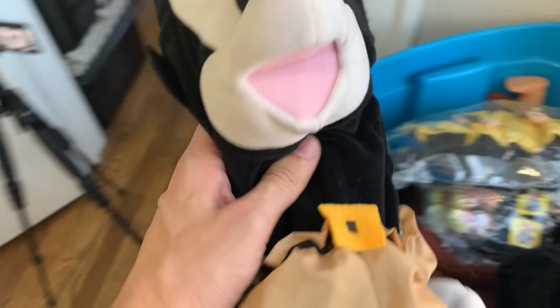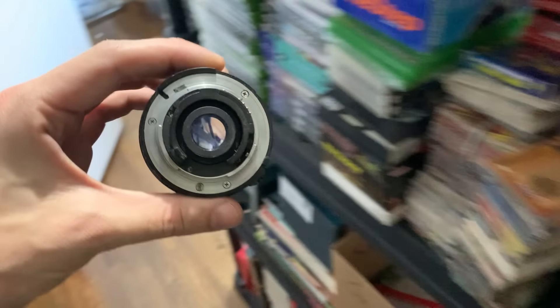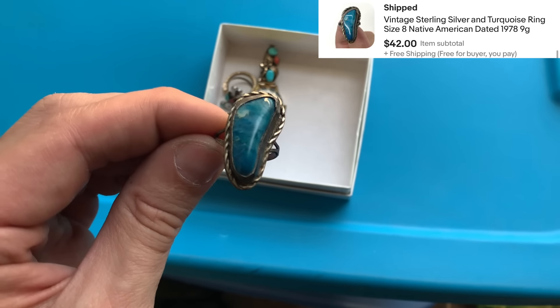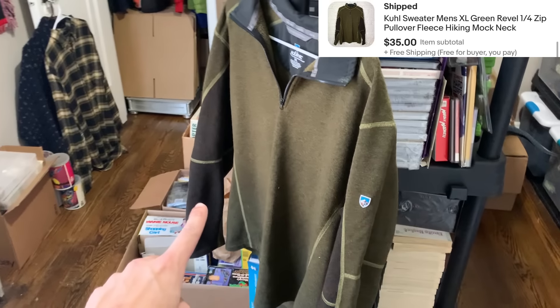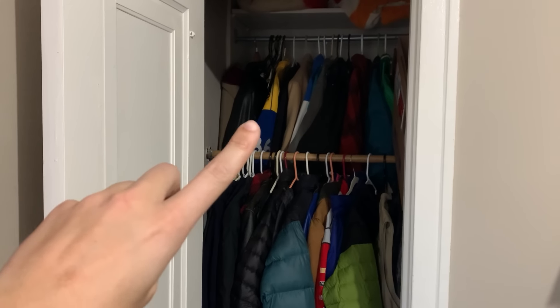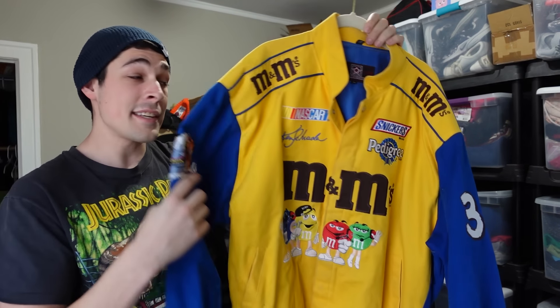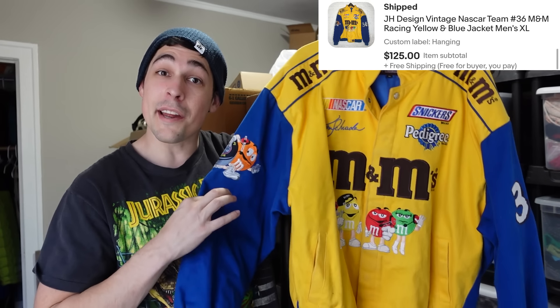The next thing I need to grab is one of these Animaniacs puppets — he sold for $27.50. Then I've got this camera lens that ended up selling for $55. This sterling silver and turquoise ring sold for $42. This Xbox game went for $15. Then we've got a KUHL pullover sweater that went for $35. This lot of Muscle Men went for $10. This Shira figure went for $15. And then we've got a jacket going out — it's that yellow one right there. This is an M&M's racing jacket, a vintage one with the big M&M's racing on the back, and this ended up selling for $125.